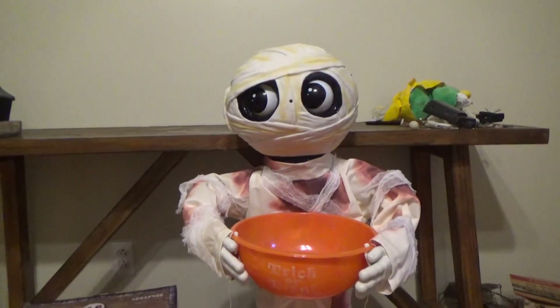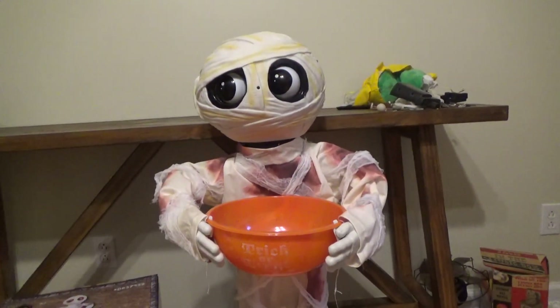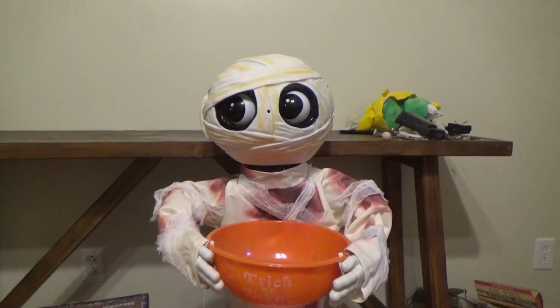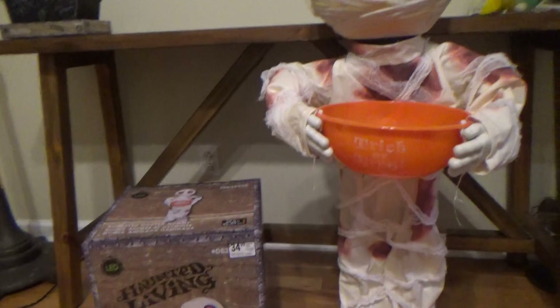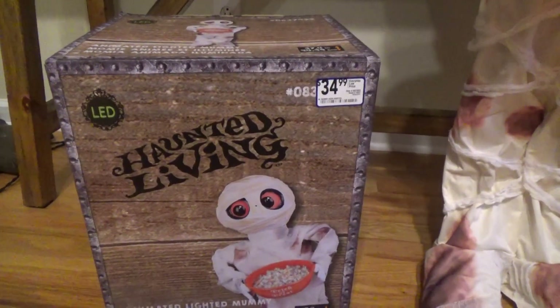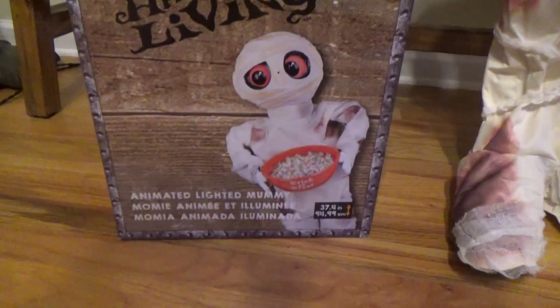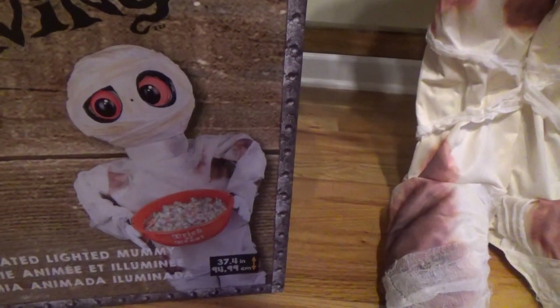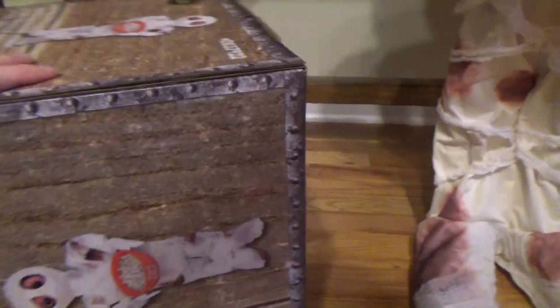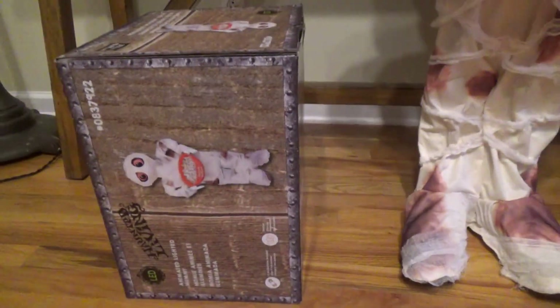Before I go on to the mummy itself — I don't know if this is the first video or if anybody else has made a review or even filmed the store itself recently, but if it is, that's cool. We'll get to the box first. This is the LED Haunted Living Animated Lighted Mummy, and it stands 37.4 inches tall. I really like the boxes this year, guys — I really like the design of the boxes.